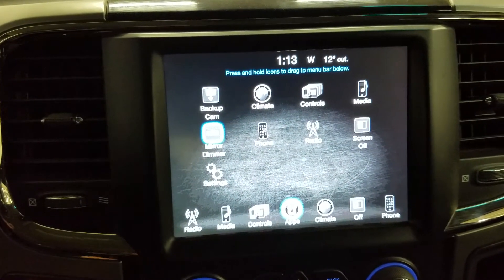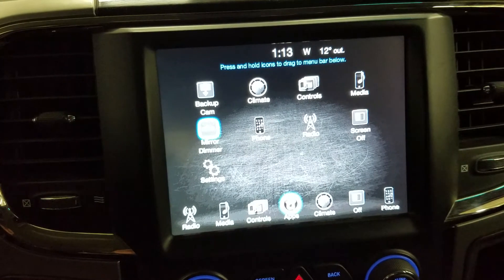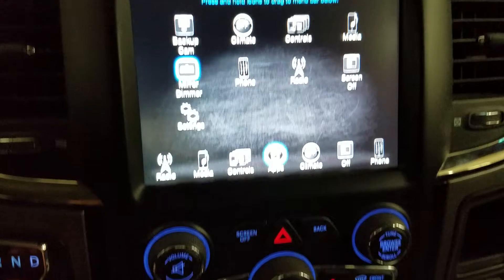As we look ahead you'll see we have our Uconnect LCD touchscreen display which allows for audio control, phone connectivity, climate control, as well as other apps. Our driver can also view the display of the rear view camera.